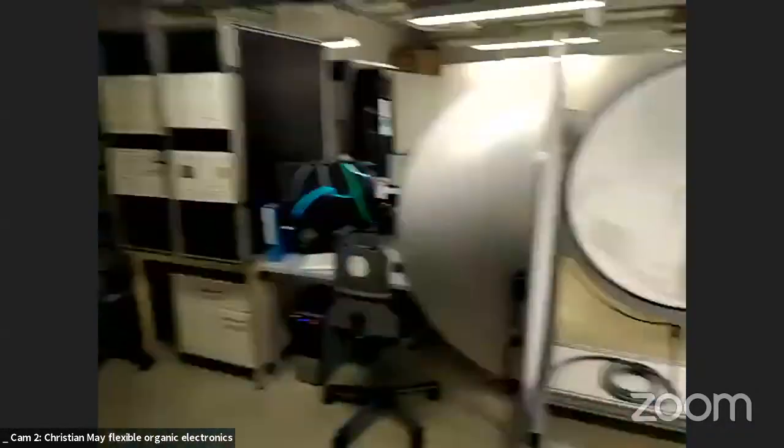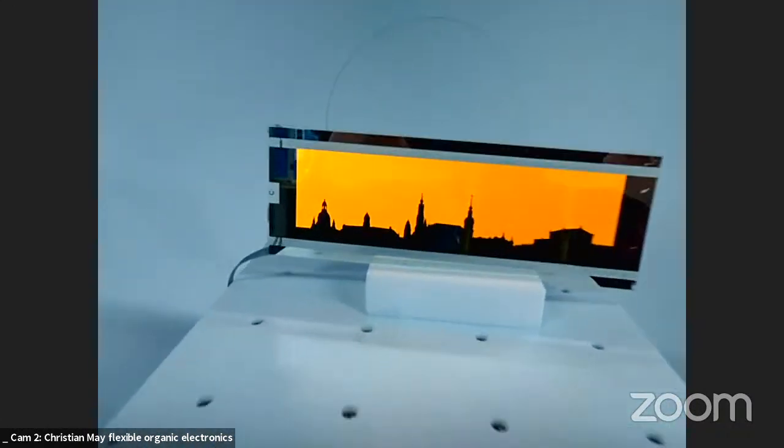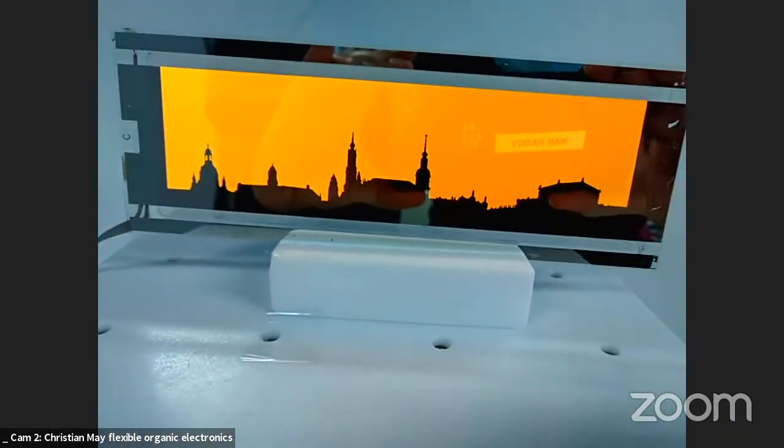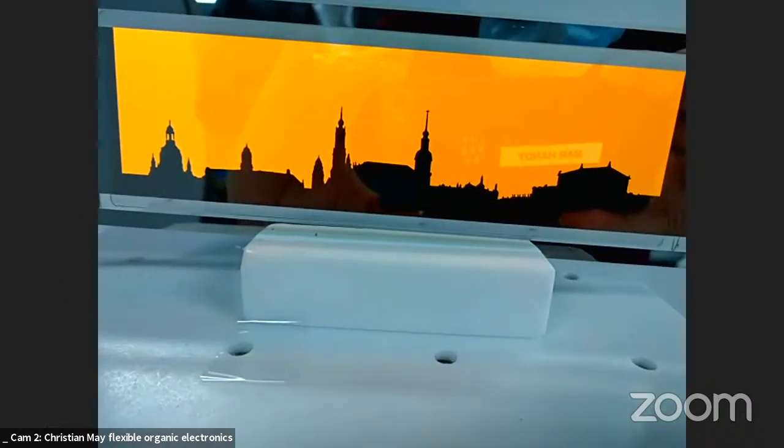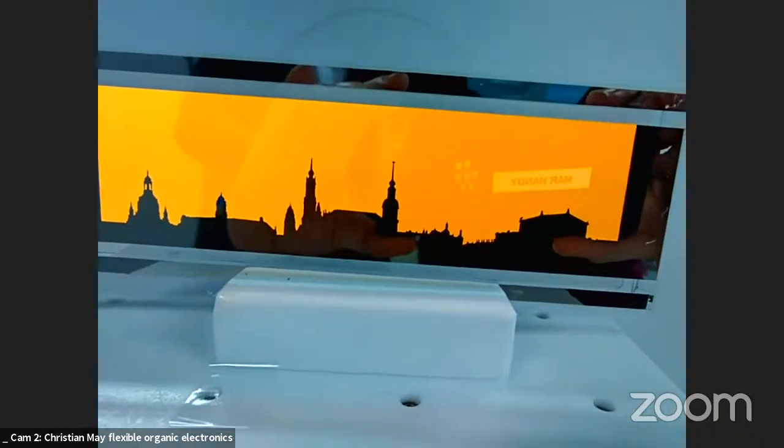Christian thanks the audience and shows a final demonstrator: a panoramic OLED displaying a view of the Dresden city skyline, designed by colleague Jan Hesse, as an invitation for attendees to visit Dresden in person.